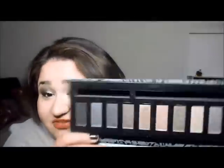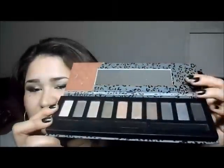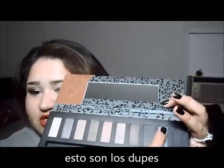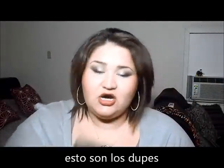I did find some dupes also. This second color right here — when you open the palette, it's going to be the ninth one, because you have ten colors. The ninth one is the dupe for Gunmetal on the Naked 1.